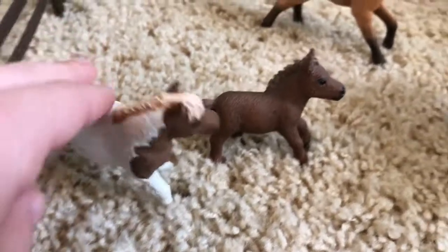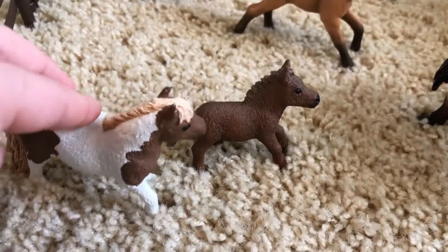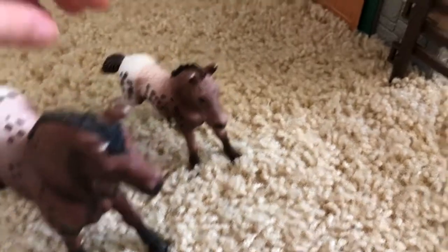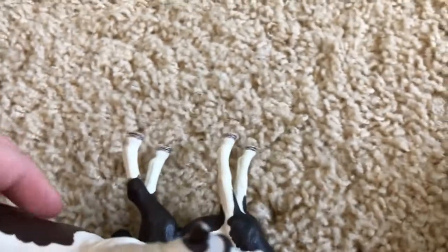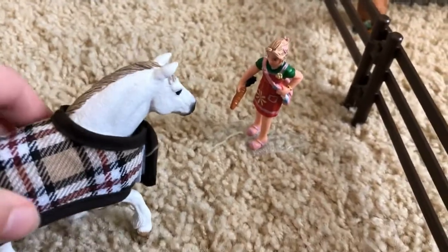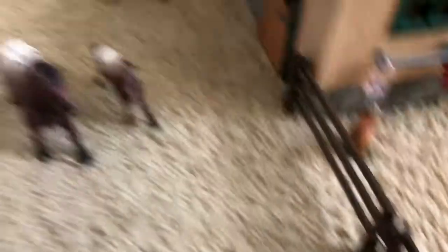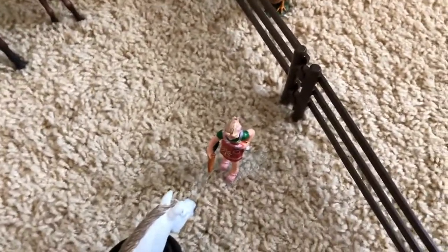Over here we have my Shetland ponies — this is Thea, the mare, and Pumpkin, the foal. And then here, this is my Appaloosas — so this is Violet, the mare, and Coco, the foal. And then over here we have my Pinto, so this is Millie and her colt Oreo. And then over here we have Prize, and she's my Welsh pony mare — she's just getting a carrot from Elizabeth. Most all of the horses in the paddock are almost coming to Elizabeth to get a carrot.